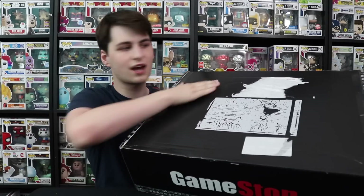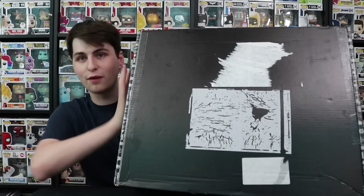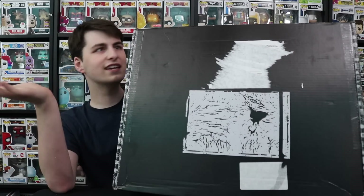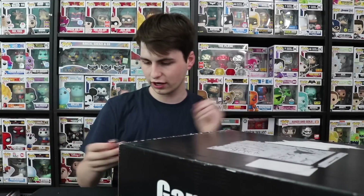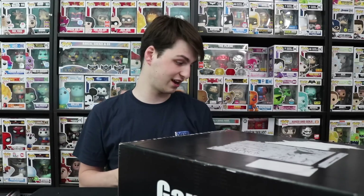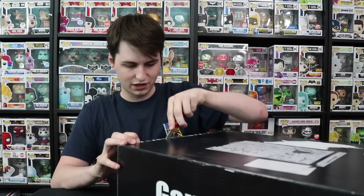There were labels on the top here — don't think this was anything special, just shipping labels that I took off. But there's the GameStop logo right there. This is a huge box. I'm really excited to see what's inside of here. I think they said it was gonna be Funko Pops, I'm not exactly sure, so we're just gonna have to find out here guys. I have no clue what's inside of here, which is actually really exciting.